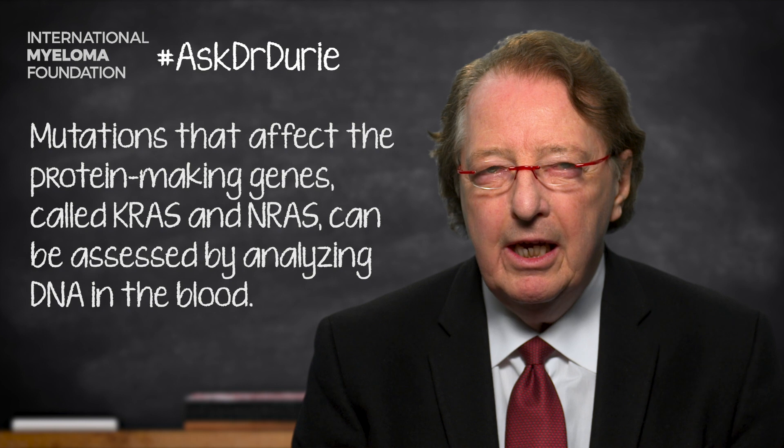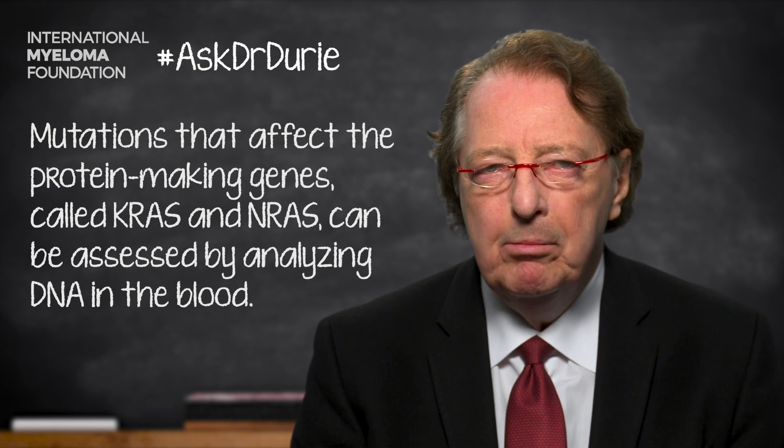The final testing is to look for mutations — the damaging mutations that are affecting the myeloma. It turns out you can assess this by studying DNA in the blood. One of the collaborators in the Black Swan Research Initiative, Dr. Andrew Spencer, has recently published several papers showing that at the time of relapse, mutations particularly affecting genes called KRAS and NRAS can be noted in the blood and can be an indicator, not just of relapse, but of the specific mutations that require attention.